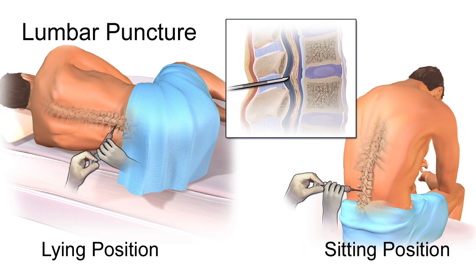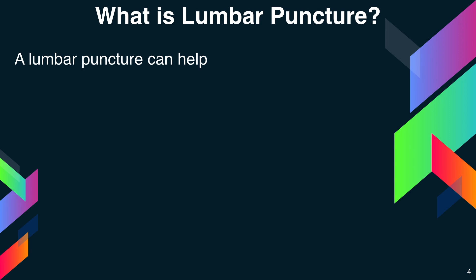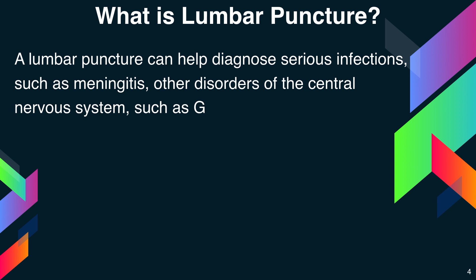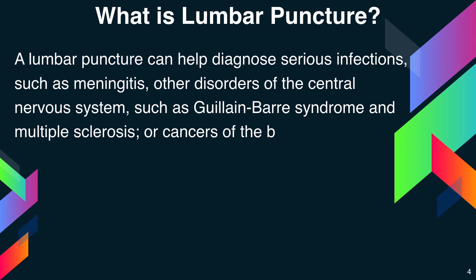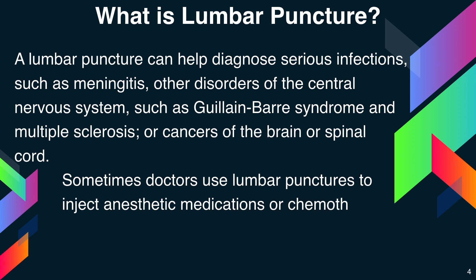Below is the diagram of a lumbar puncture. A lumbar puncture can help diagnose serious infections such as meningitis, other disorders of the central nervous system such as Guillain-Barré syndrome and multiple sclerosis, or cancers of the brain or spinal cord. Sometimes, doctors use lumbar punctures to inject anaesthetic medications or chemotherapy drugs into the cerebrospinal fluid.